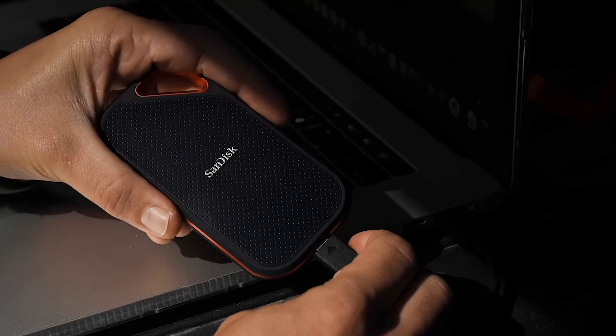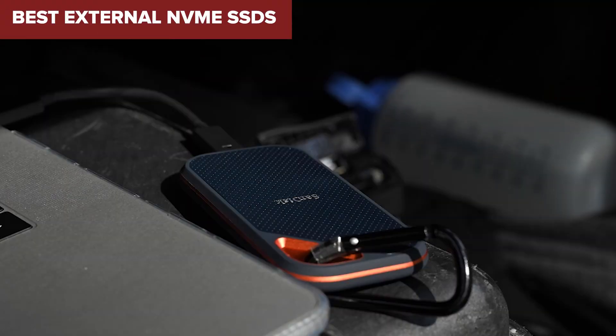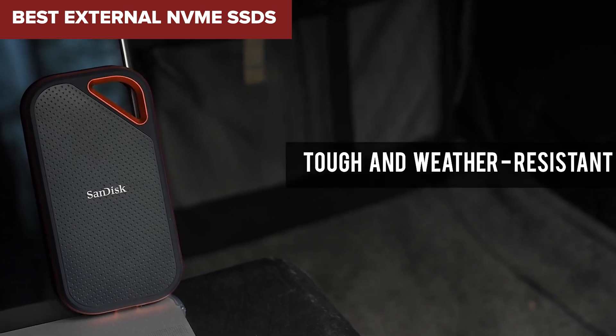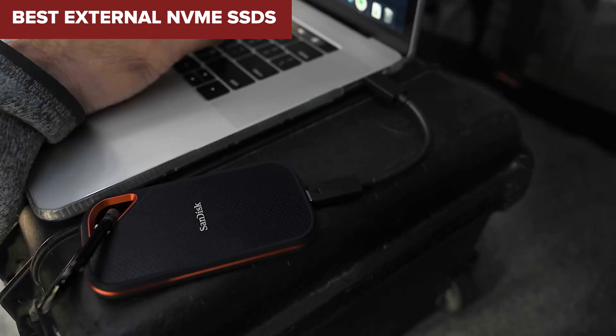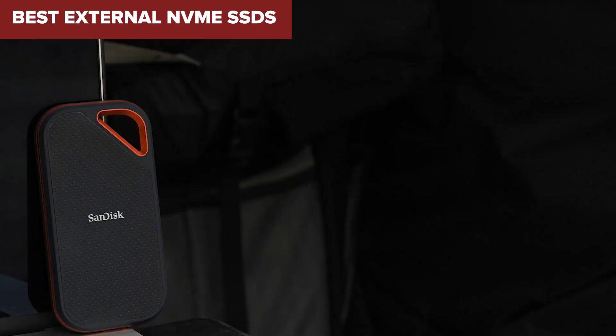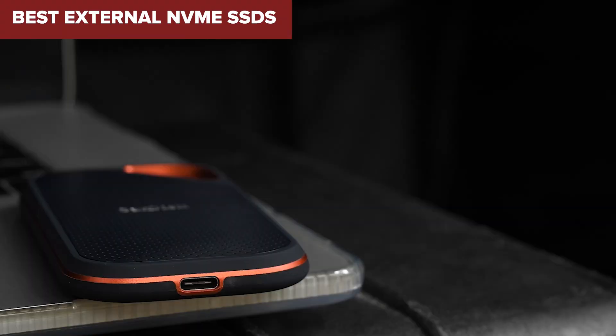Hey everyone, are you on the hunt for the best external NVMe SSDs? Well, you've come to the right place. Today, we're diving deep into a lineup of some of the top contenders on the market, so you can make an informed decision. Whether you're a gamer, creator, or just need a super fast external drive, there's something here for everyone.